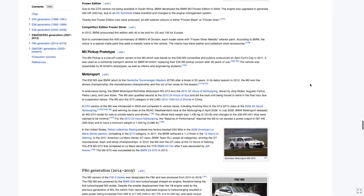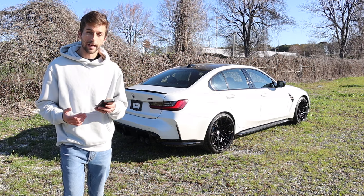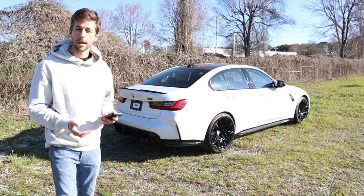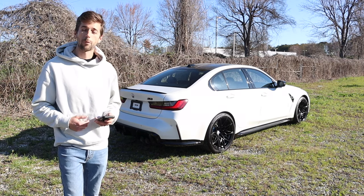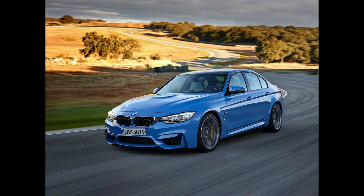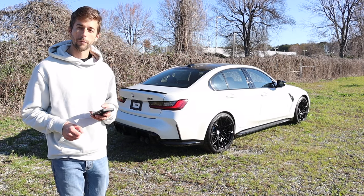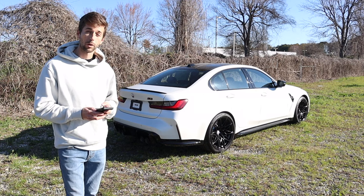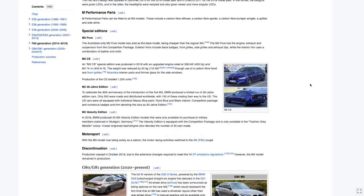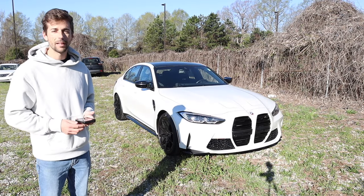Moving to the F80, which ran from 2014 to 2019 — this was sedan only. From this point on, the M3 was only available as a sedan. BMW decided in 2014 that the coupe and convertible would be rebranded as the four series, becoming the M4. The F80 was powered by the S55 twin-turbo straight-six, with horsepower ranging between 414 and 425. Manual and automatic transmissions were available, along with several special editions.